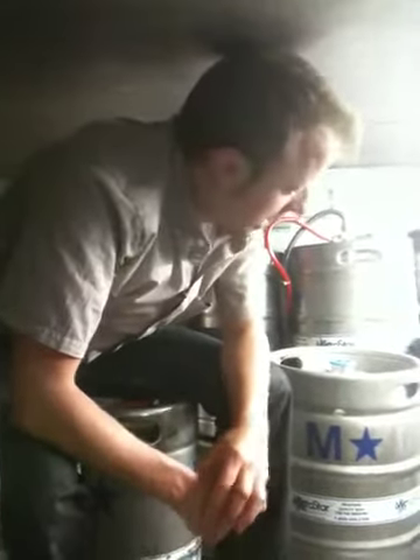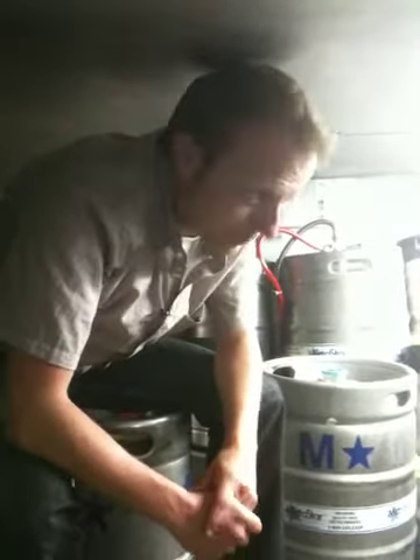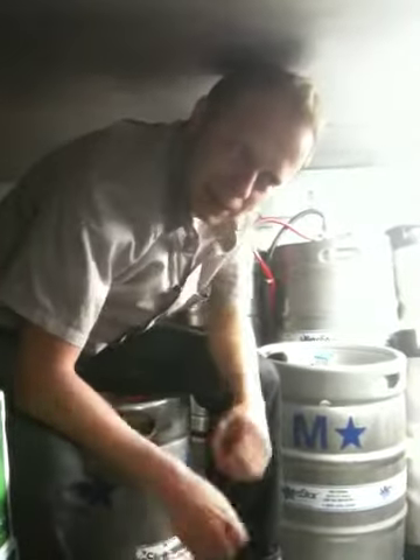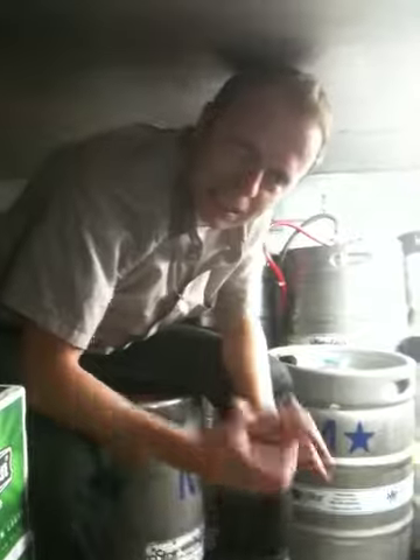We also have a beer from our old friends at Allagash — the Odyssey. We're pretty excited to have it on draft; we've had it in a bottle before but can't wait to try it on draft. It's our original favorite oak-aged beer. We actually purchased a case of it about five years ago and split it.